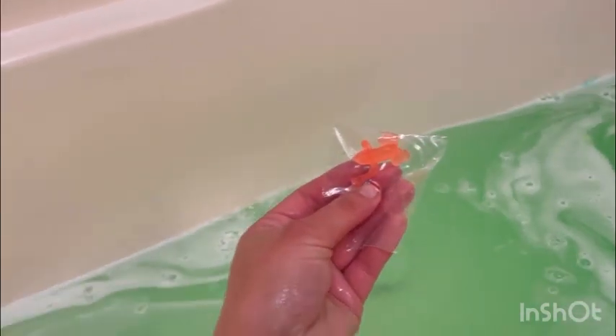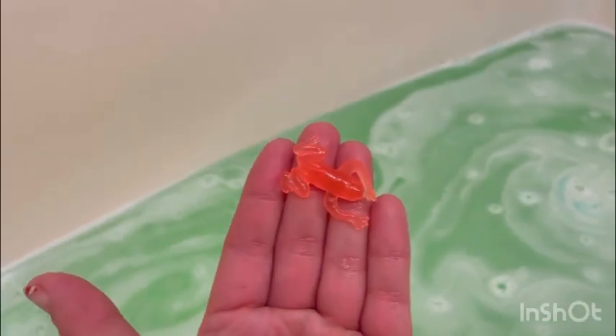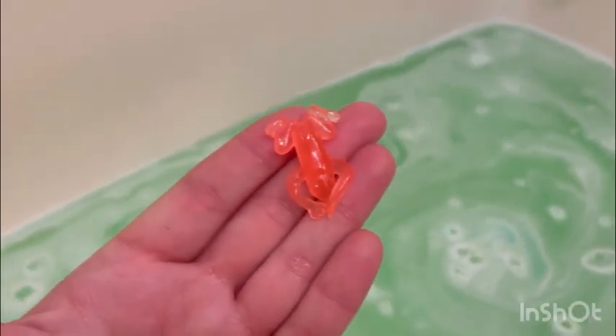I'll be right back. And I think I found the prize — it was on the bottom of this thing. We'll be right back and I will open it up and show you what I got. And I got a little sticky frog, which is so cute. He's orange, as you guys can see.